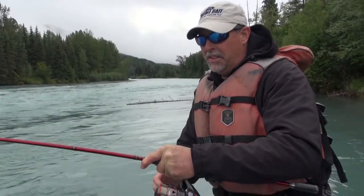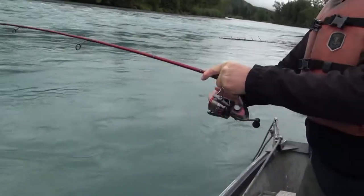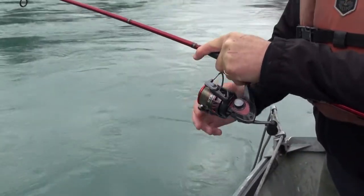That's huge — definitely a bigger dolly than I've caught before. I've caught a couple on this trip, but nothing quite like this one. This is a nice looking fish right here. Fun stuff. Bucket list stuff.